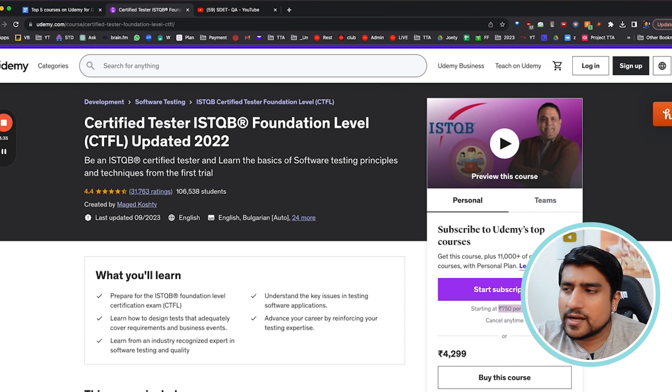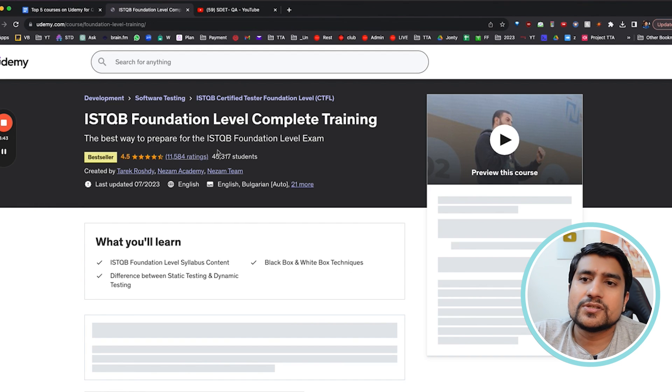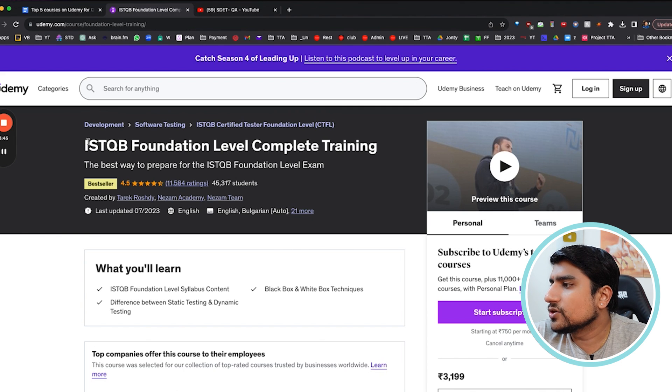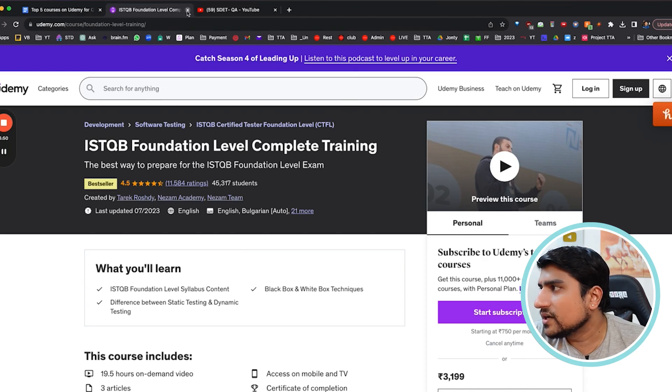Just take a subscription and you can easily get it. If you want to buy separately, 399 to 499 rupees is enough. For a second ISTQB option, Tariq has also provided ISTQB Foundation Level training. You can take it — I generally recommend it. It is good to have.